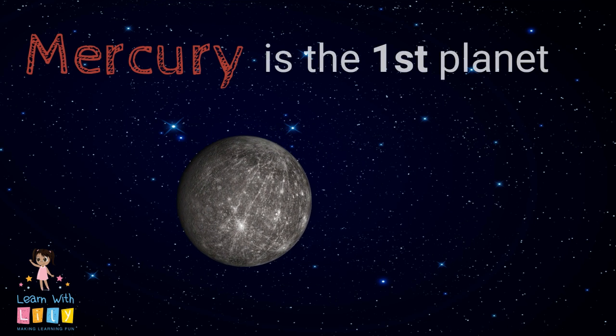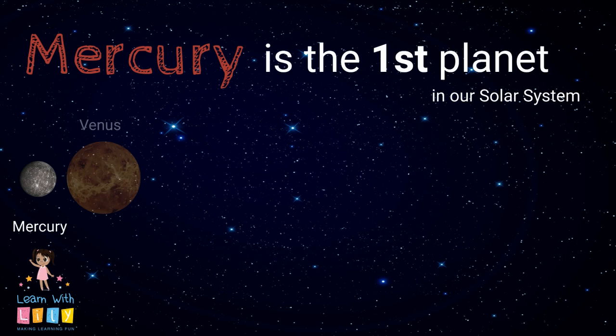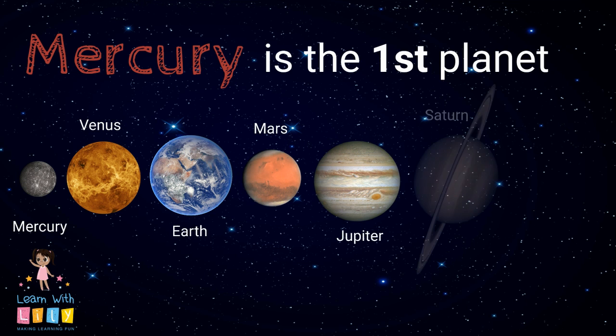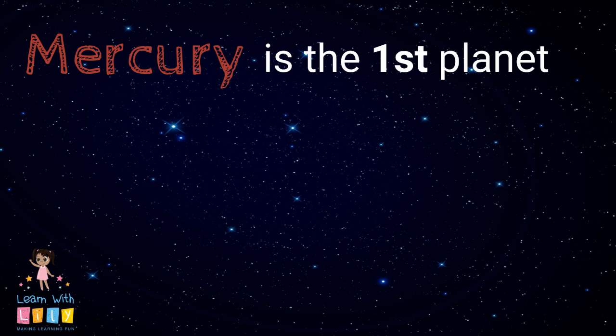Mercury is the first planet from the Sun in our solar system. You remember the others, right? Venus, Earth, Mars, Jupiter, Saturn, Uranus, and Neptune. Good job!